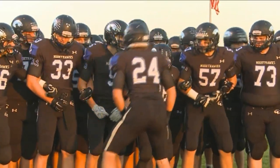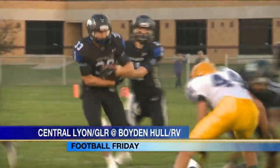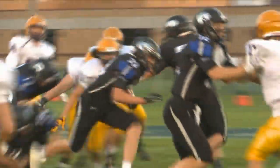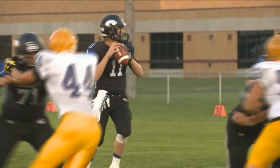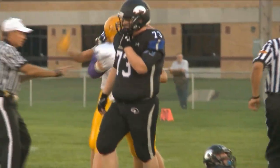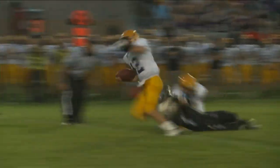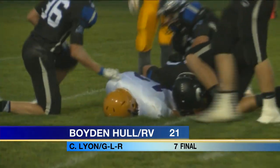On to Iowa, where the Nighthawks of Boyd and Hull Rock Valley hosted the Lions of Central Lions GLR. In the first quarter, Miles Van Manen nearly fumbles the snap but moves into the heart of the Lions defense for a tough 12-yard run. Brett Mosier drops back and gets drilled by Jayden Baker, forcing the Nighthawks to punt. Pete Minnage shows some elusiveness for the Lions, but it was scoreless through one quarter. It ended up being Boyd and Hull Rock Valley getting the win 21-7.